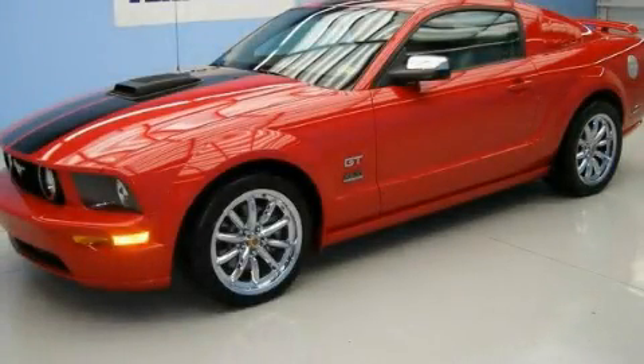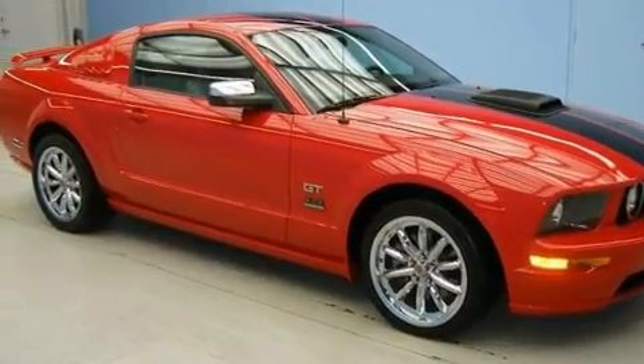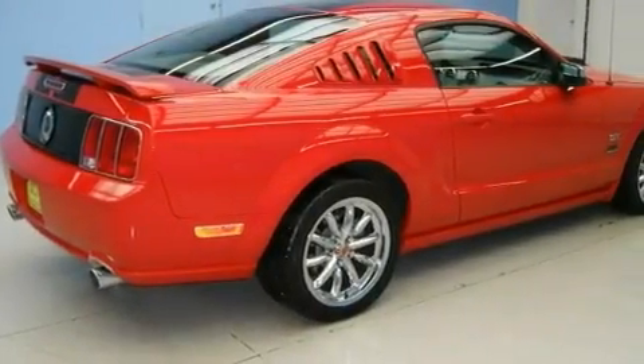This is a 2006 Ford Mustang, as comfortable on the track as it is on the streets. It features a 4.6-liter, eight-cylinder engine and an automatic transmission.